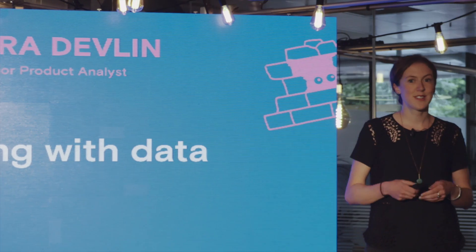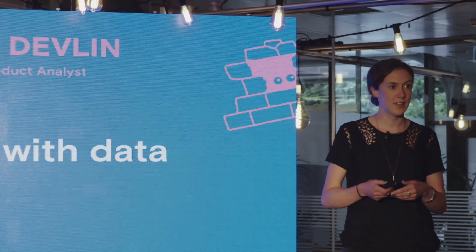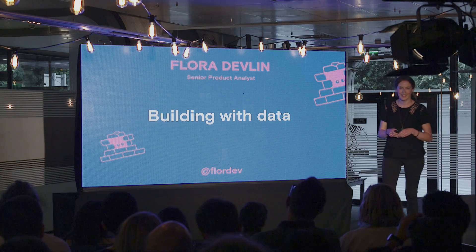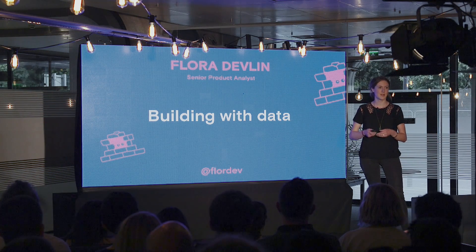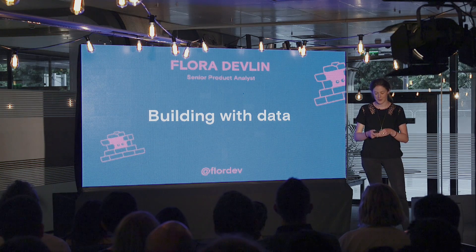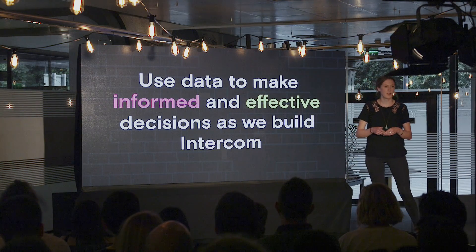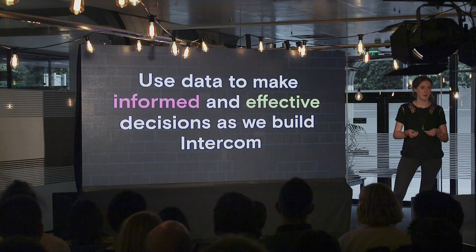So now, if I start talking about what I do, I really focus on why I do it, the goals I want to achieve. And so this evening, I'm going to bring you one of the most important goals for analysts at Intercom — and that's using data to make informed and effective decisions as we build Intercom.